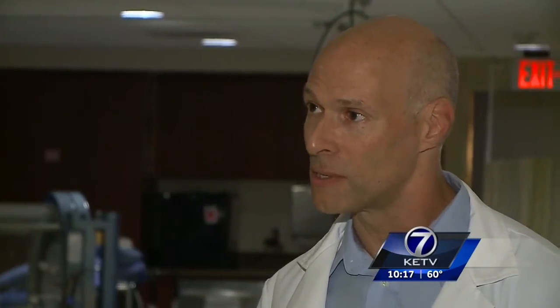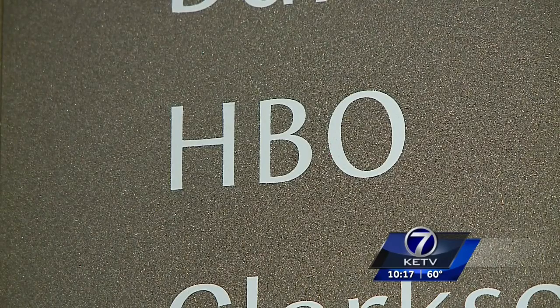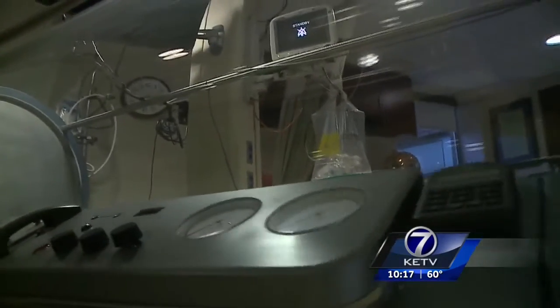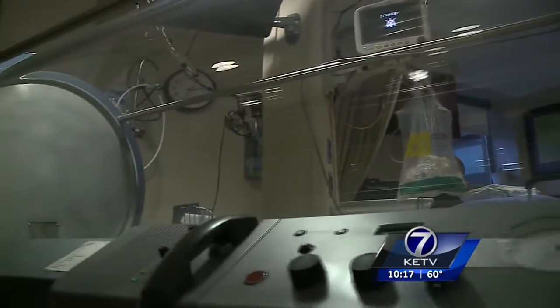It's a very effective treatment for very specific conditions. He says the HBO unit is commonly used for scuba diving injuries or carbon monoxide poisoning, but many patients with radiation wounds, like Kovar, benefit from it too. That accounts for about two-thirds of their treatments there.